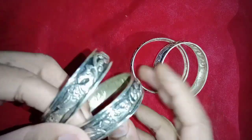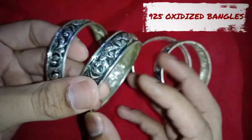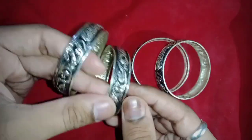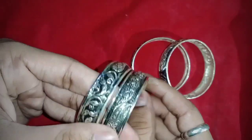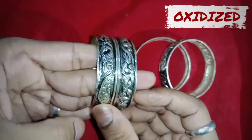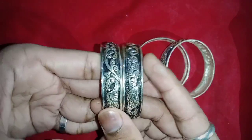These bangles are quite similar to the 95 oxidized bangles we saw in yesterday's video. The only difference lies in the shape, size, and design of the product. The first main highlight is that they are oxidized, and oxidization brings out a clear impression of the engraved design on the piece, enhancing the work and providing a great appearance to the product.